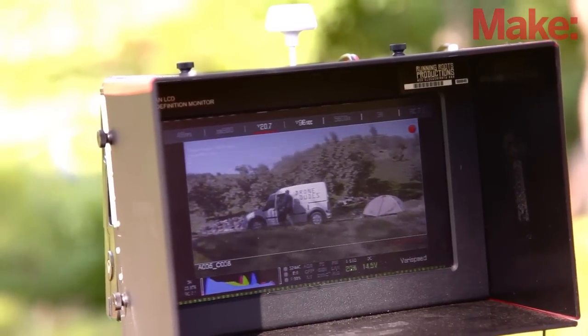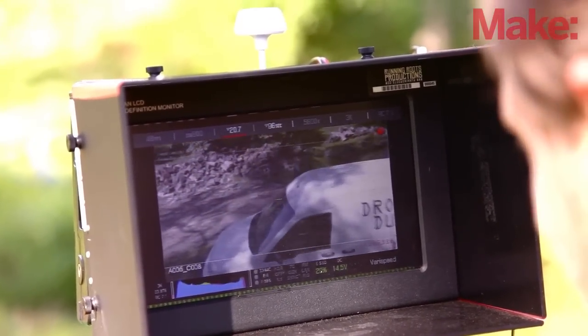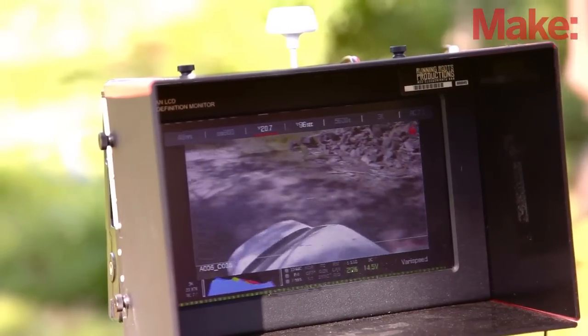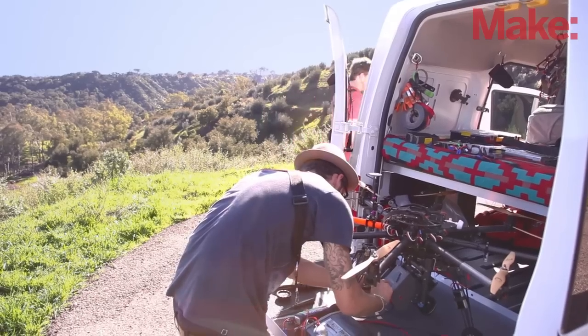We're constantly in new locations — deserts, oceans, and beaches — so we need a vehicle that supports our lifestyle. When we're in the forest or going by a beach we can literally pull right up to where we're going to be shooting and fly right out of the back of the vehicle.